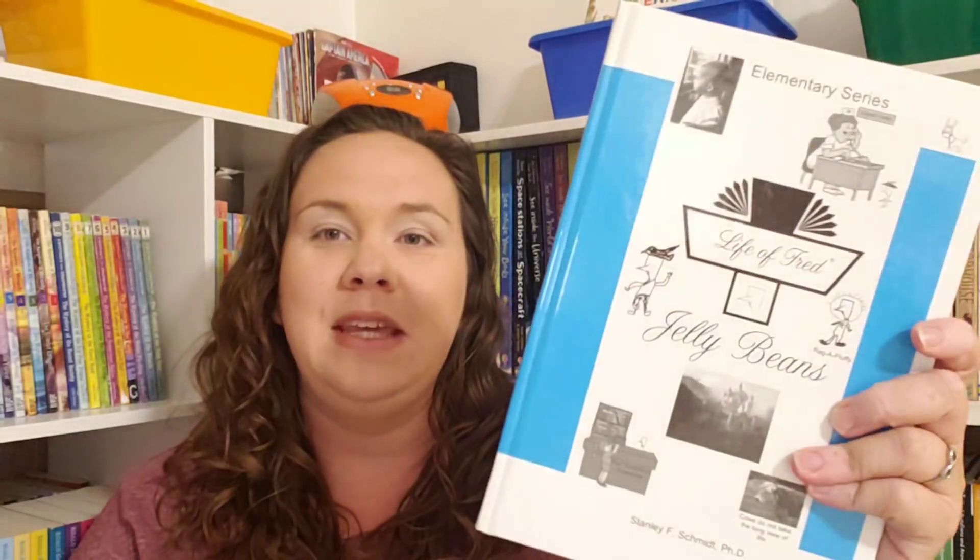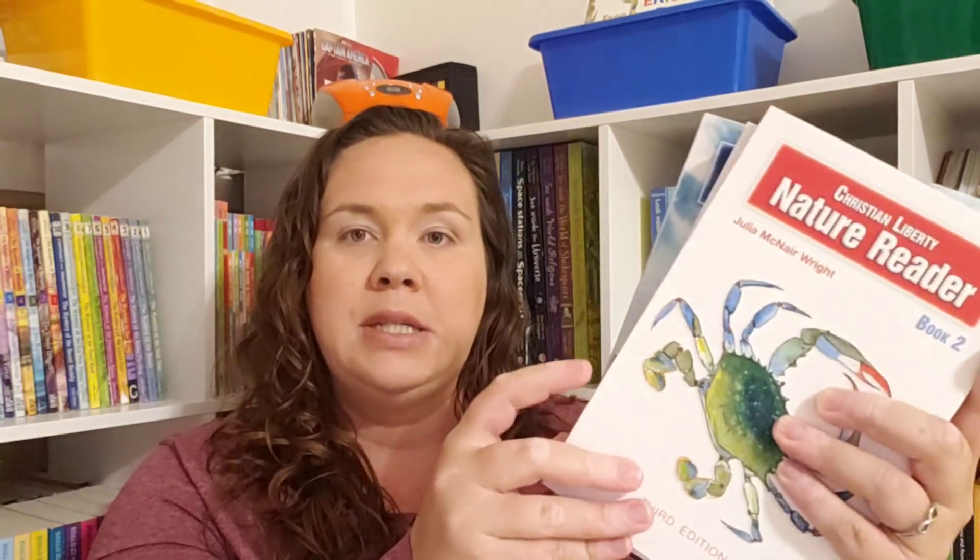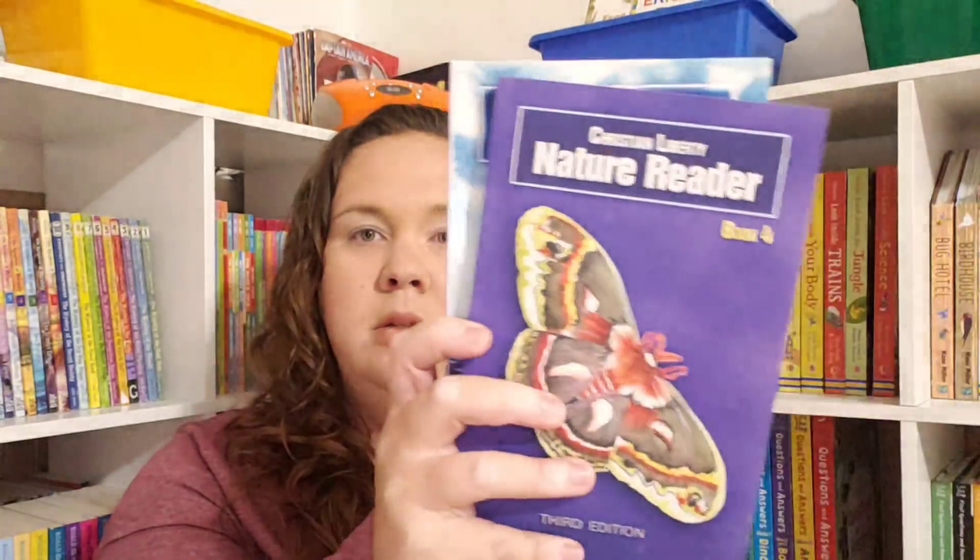Now for my Rainbow Resources stack — my largest stack, so I apologize in advance. I picked up the Life of Fred Jelly Beans book; we somehow have the entire elementary series except Jelly Beans, so I grabbed it to complete the set. I also picked up four of the Christian Liberty Nature Readers — books two, three, four, and five. We already have K and one. The reason I got all of them is these editions had color images instead of just pencil drawings, so I wanted to have the colorful image set.